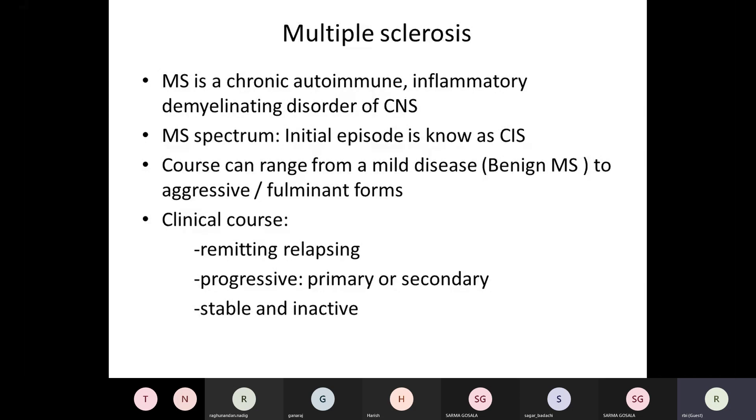The clinical course can be remitting-relapsing, where symptoms come and go with some demyelination and inflammation followed by recovery. Or there can be a progressive course — either primary progressive MS from day one, or secondary progressive MS evolving after initial relapsing-remitting years. Many people are stable and inactive, meaning no evidence of disease activity during the last year. We need to figure out where somebody is in the MS spectrum to choose the right therapy.